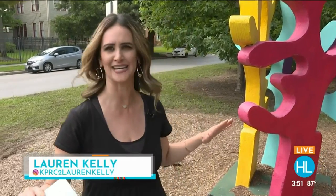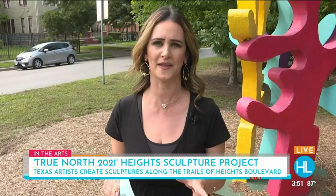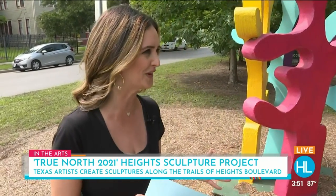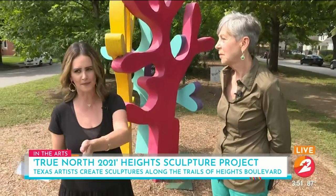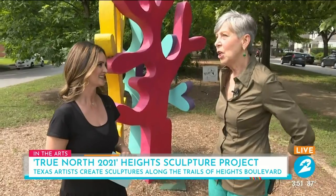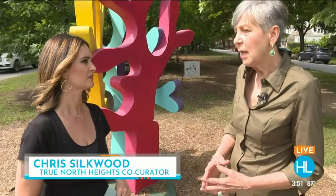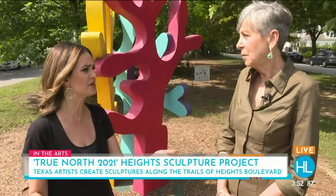The True North Heights 2021 art project has completely taken over Heights Boulevard all the way up to 18th Street. You'll notice beautiful sculptures, all done by Texas artists. Co-creator Chris Silkwood joins us again — as a Houstonian, I've spent my entire life up and down this boulevard always seeing the art but never really knowing where it came from. It's such a great community effort — funded by residents and area businesses every year, put together by a small group of volunteers.